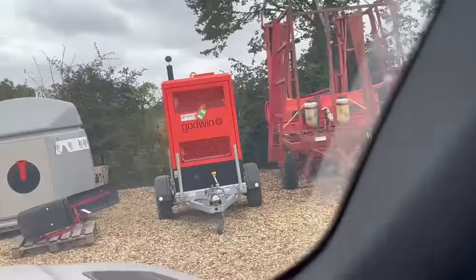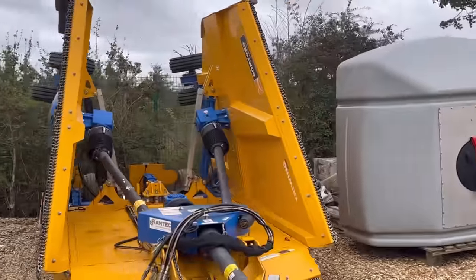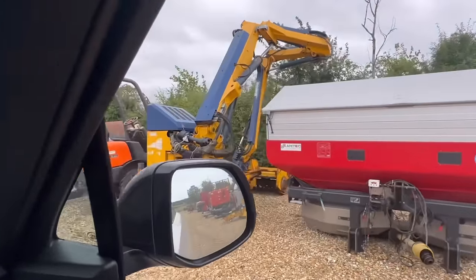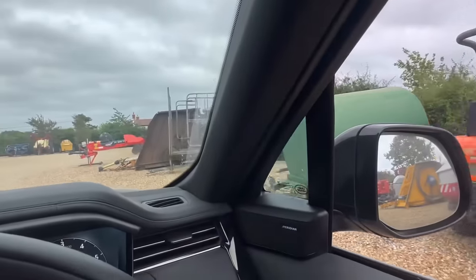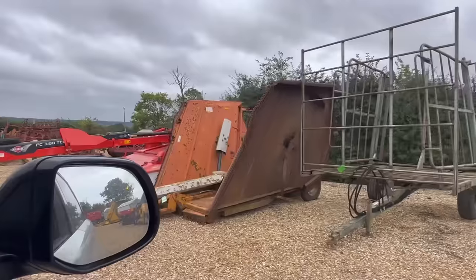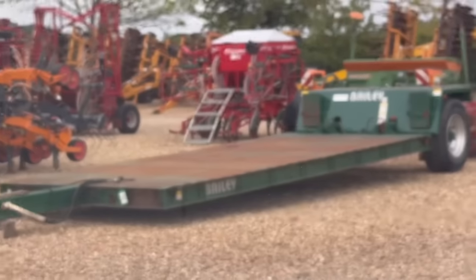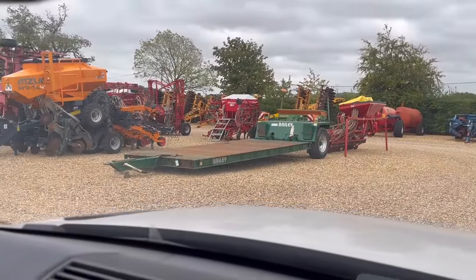Oh, that's a beast, isn't it — look at the size of that topper, it's huge! A hedge cutter — you'd need a big tractor for that, wouldn't you? Another topper. A crafts mower. It's that low loader trailer there.